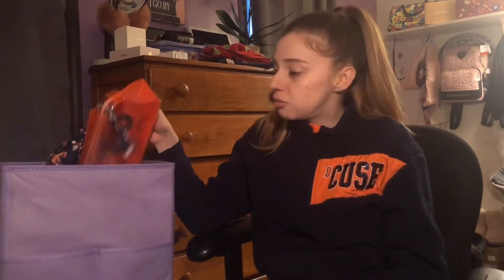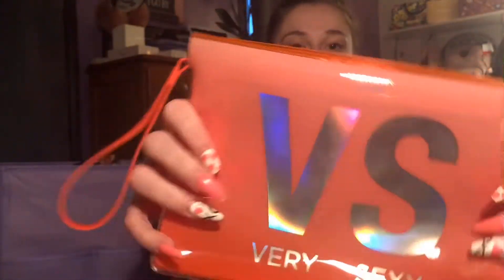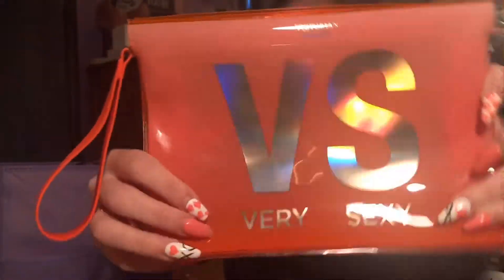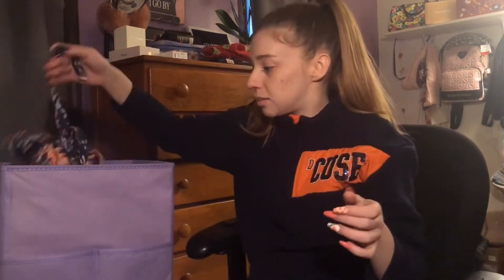First thing in here is this cute Victoria's Secret bathing suit bag — it's like rubber and says 'Very Sexy' at the bottom. It's holographic and I don't even think I've used it yet. I got this on clearance last January for about three bucks, which was pretty cool. I totally love this — I love having bathing suits and bathing suit accessories.